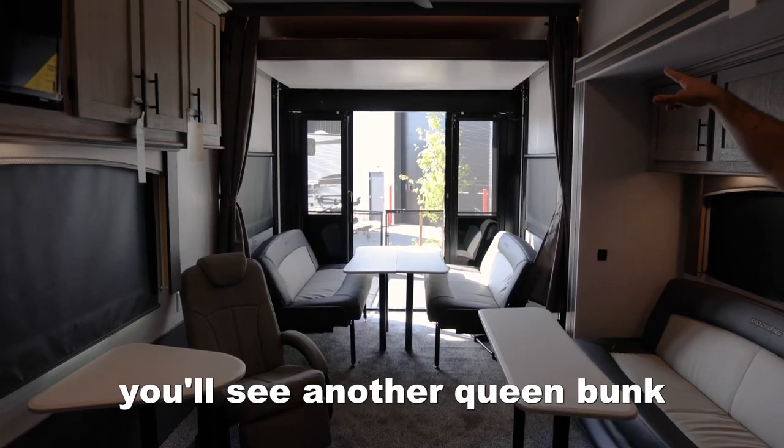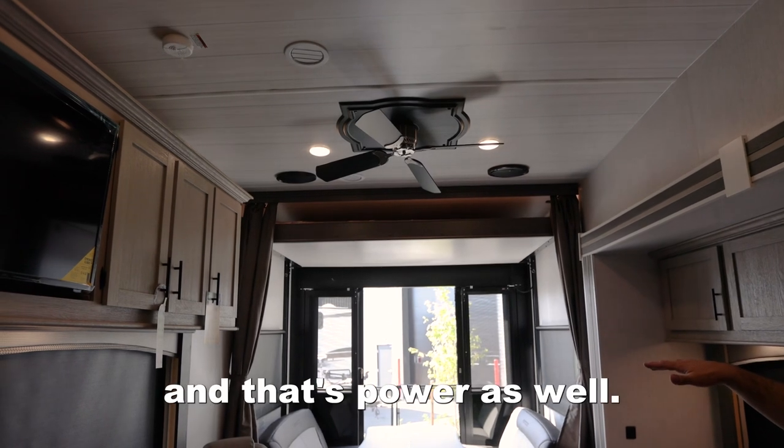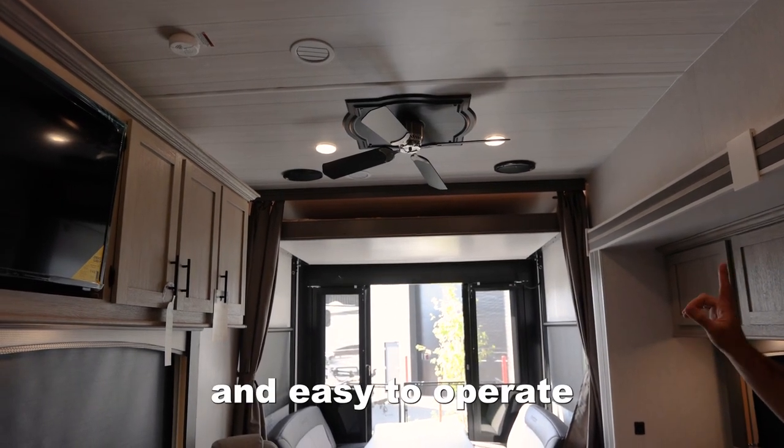Up top you'll see another queen bunk that comes down, and that's power as well, so very convenient and easy to operate.